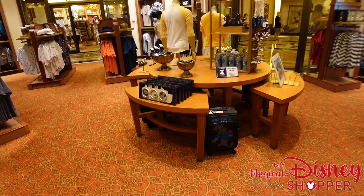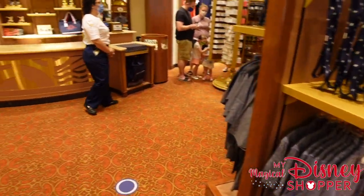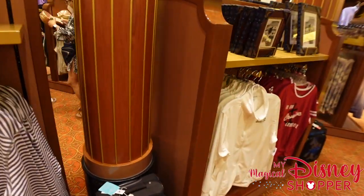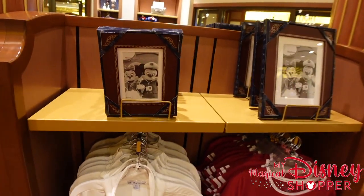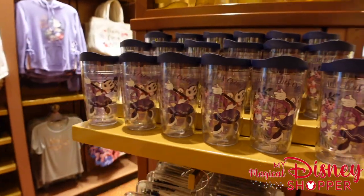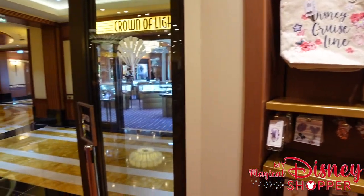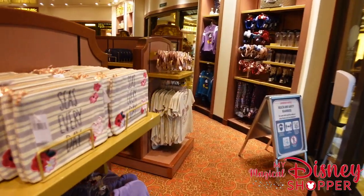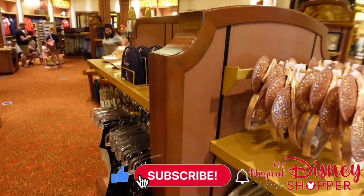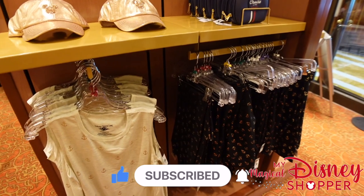That is the Sea Treasures store, everybody! I hope you enjoyed this one. Make sure to check out the other two stores we're going to look through: Mickey's Mainsail and White Caps — links will be in the description. Be sure to like and subscribe for all our Disney content from cruises, parks, and more. If you're thinking about booking a Disney cruise, do it now — there are great prices right now to get people back on the boats. Thanks for watching — we'll see you on the next video!